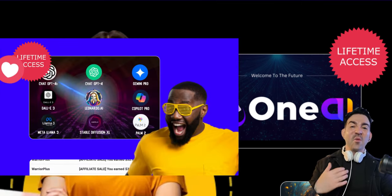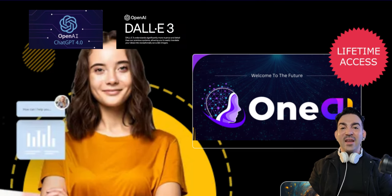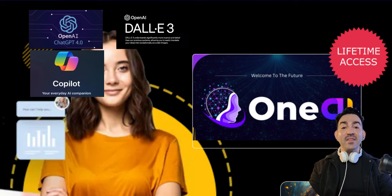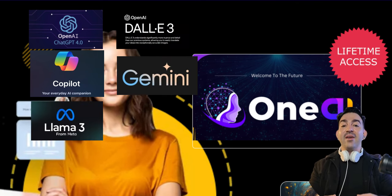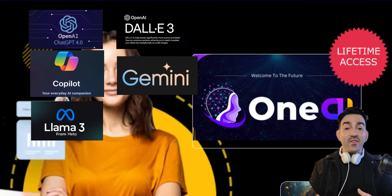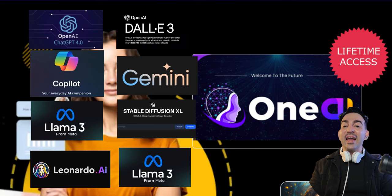Whether you're looking to brainstorm with ChatGPT-4, create stunning images with DALL-E 3, code like a pro with Copilot Pro, dive deep into data with Gemini Pro, or explore the latest in language modeling with Llama 3, Stable Diffusion, Leonardo AI, and PaLM 2 — OneAI has got you covered.